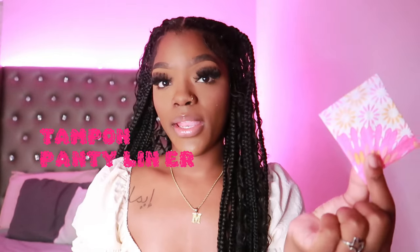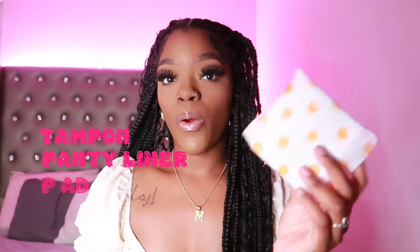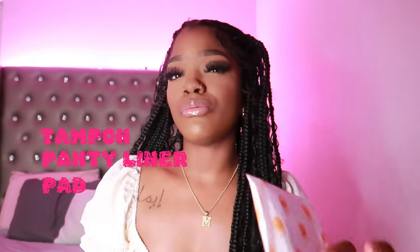Next, you have a tampon, a panty liner, or a pad — whatever you use. Me personally, I use all three, so of course all three are going to be in my kit. Us girls do not know the specific time our cycle is going to start, so it's always mandatory to be prepared. You don't want to be that girl going around asking, 'Can I have a tampon, can I have a pad?' We females are supposed to keep that.